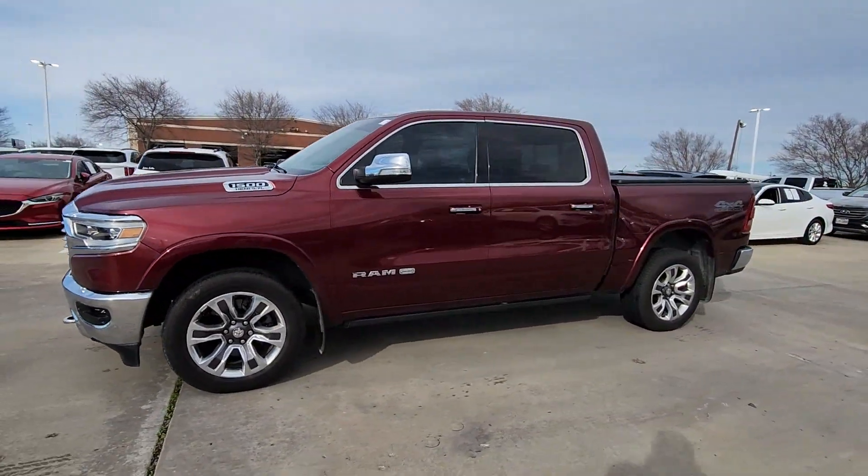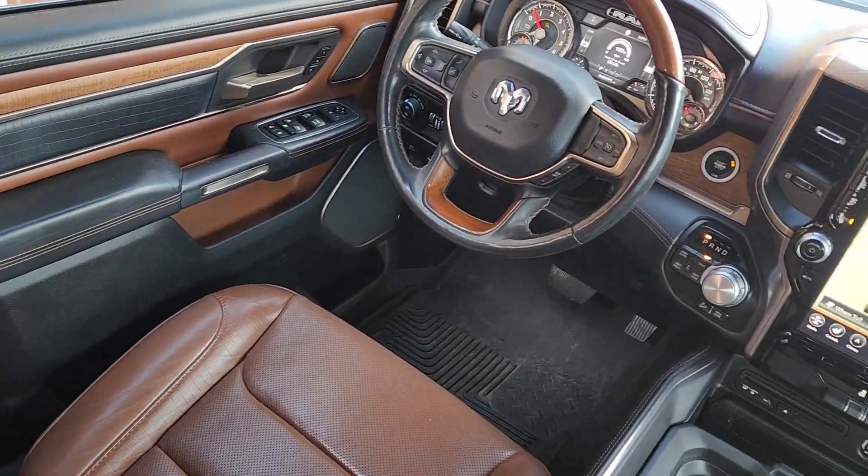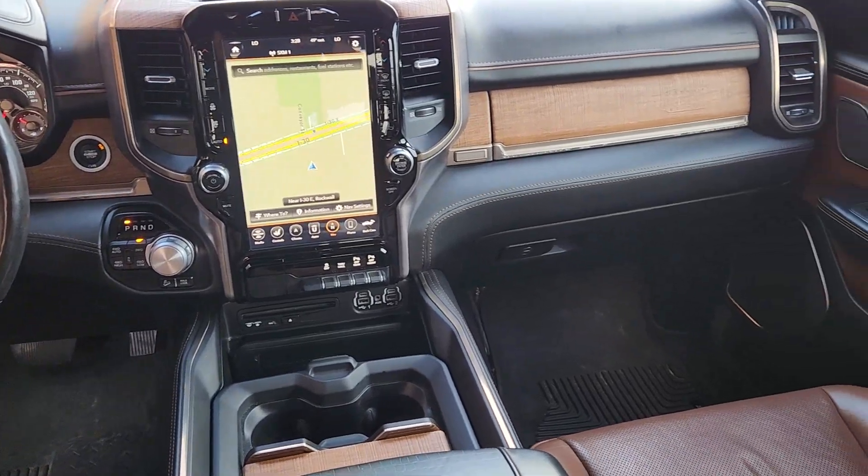The following are some of this vehicle's highlighted options: wireless charging station, navigation system, blind spot monitor, full-size spare tire, and running boards.